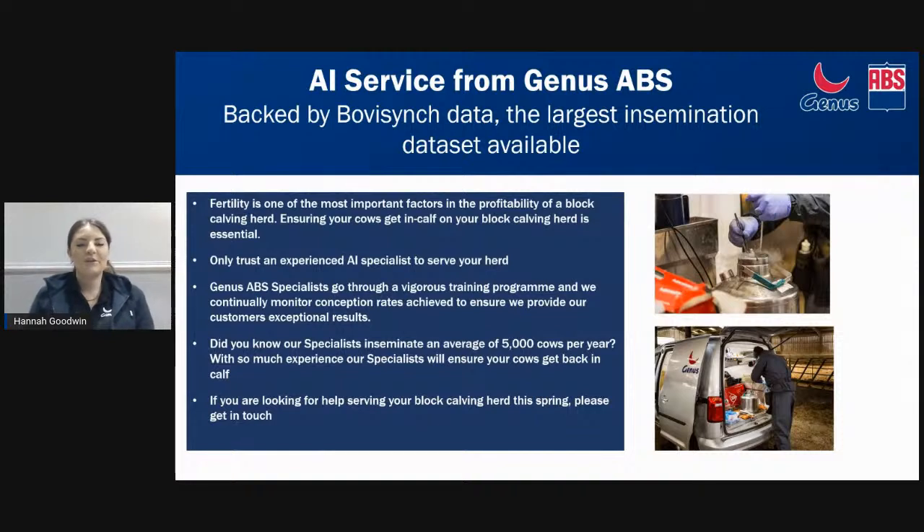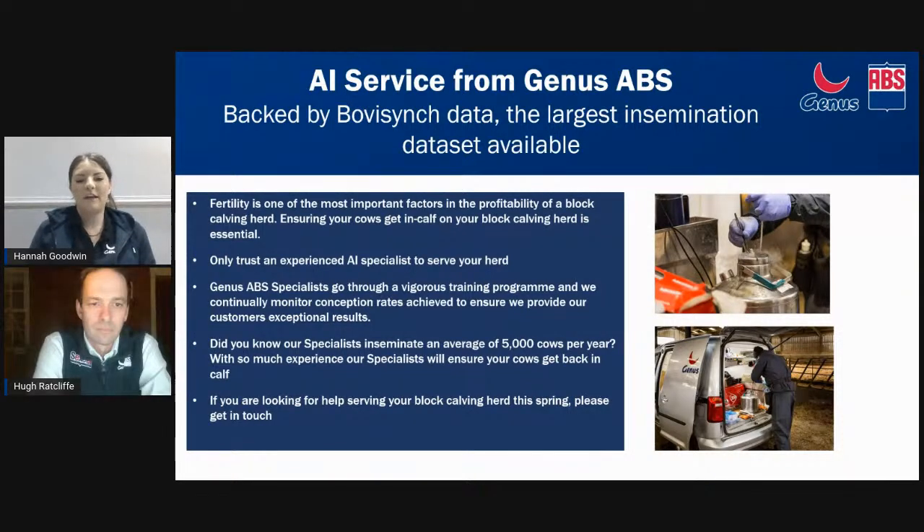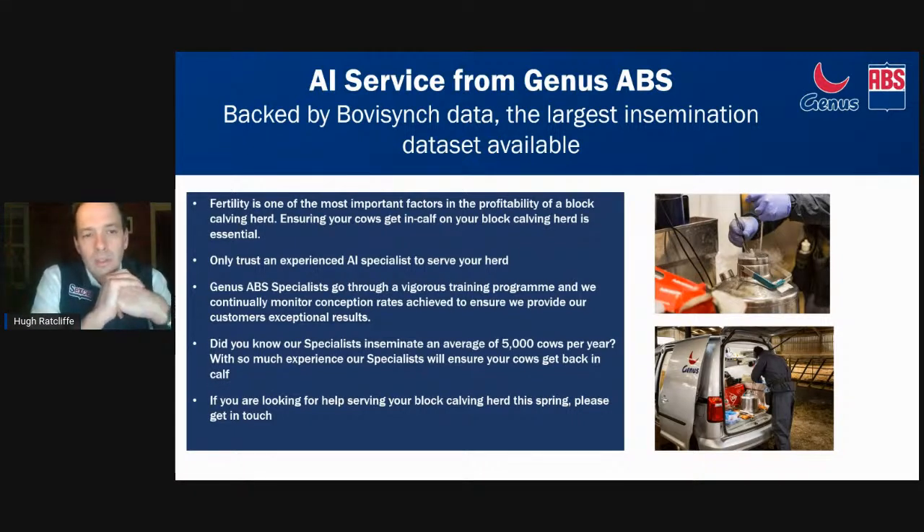When looking at spring calving, getting that six-week in-calf rate above 80% is our target, and something really important is that AI service. It's a side of business that has evolved a lot for us with huge investment over the last 10 to 15 years. With COVID there's been a lack of availability of other technicians that tend to help that workload in May and June, so we've seen increased interest in our AI service. Our specialists - not technicians, because they're very highly skilled people - go through a training programme that lasts on average four months.